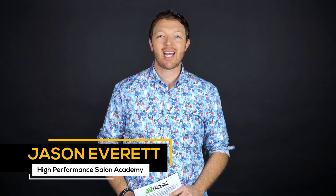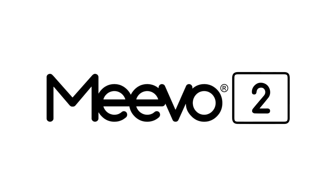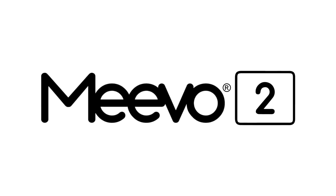Hey, it's Jason Everett from the High Performance Salon Academy, and this video is brought to you by Mevo2 by Millennium Systems International, the salon and spa software customized for your world — simply better.